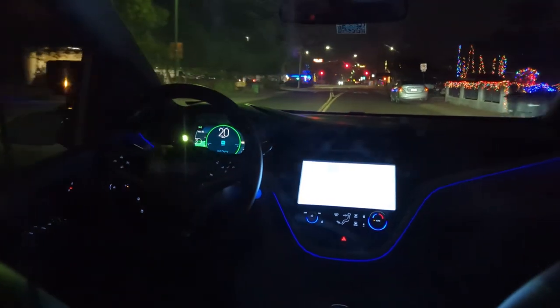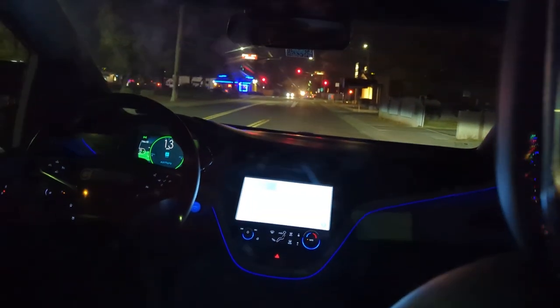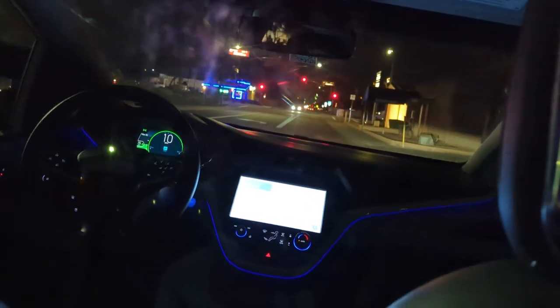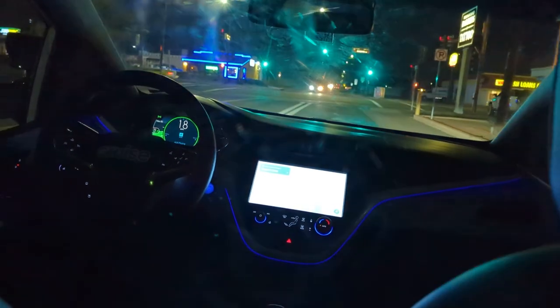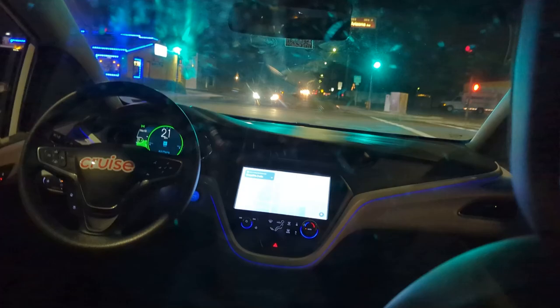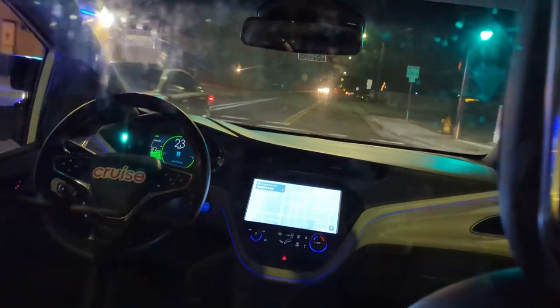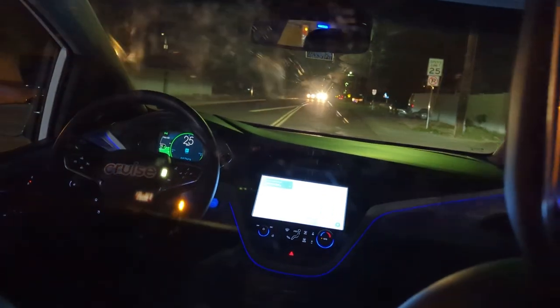We are going east of Arizona Avenue where Waymo doesn't go. A bit of signaling there going around the truck. We are officially outside the Waymo service area. Exciting! Crossing Arizona Avenue in an autonomous vehicle — I haven't done that in a long time.